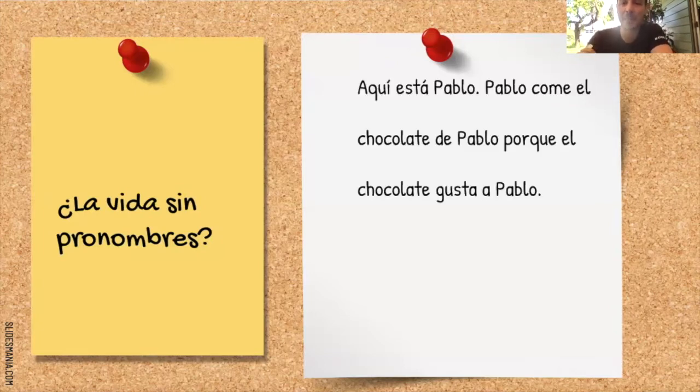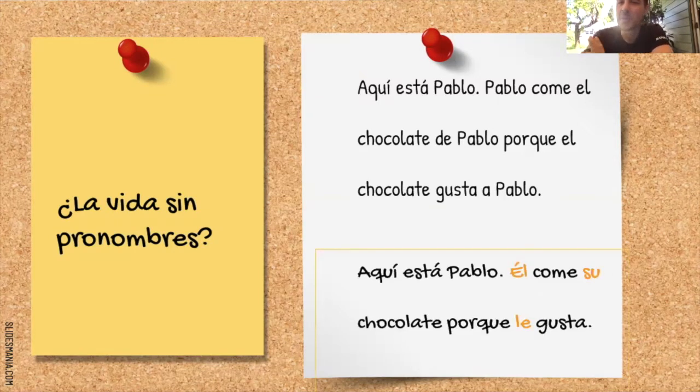Vamos a ver la vida sin pronombres. Aquí está Pablo. Pablo come el chocolate de Pablo porque el chocolate gusta a Pablo. Mejor — vamos a evitar el nombre de Pablo. Aquí está Pablo. Él come su chocolate porque le gusta. Mucho mejor, ¿verdad? Pronombres. Pronouns.